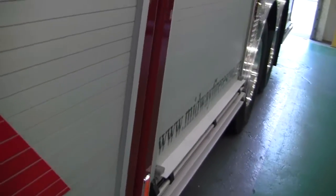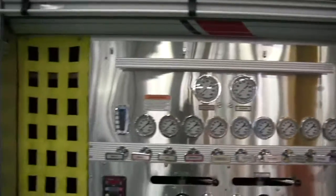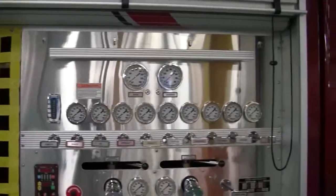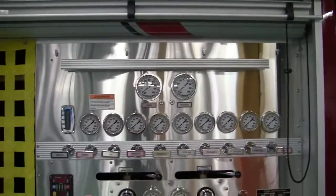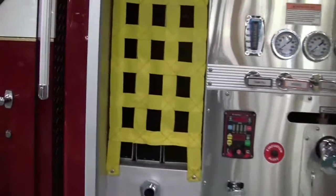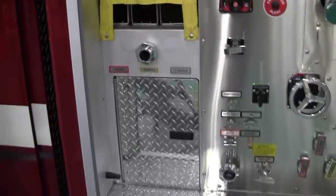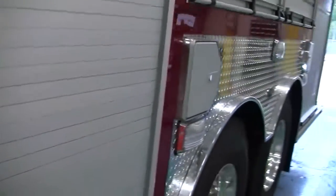This truck is about to go out for delivery. It shows you an enclosed pump handle with their actual speedways that are covered here. And then great compartmentation laid out.